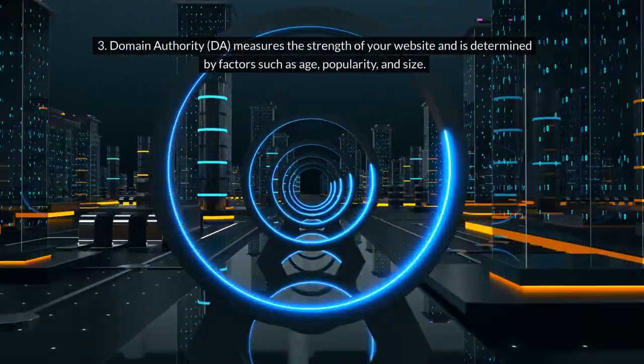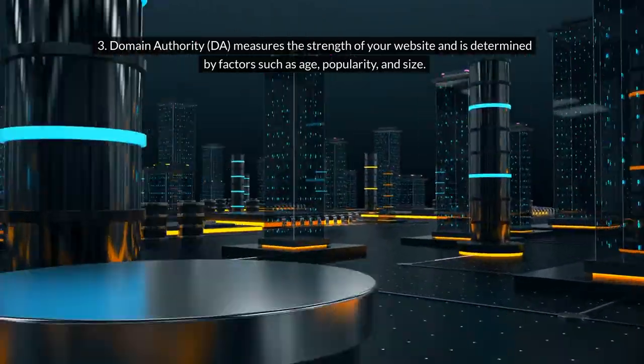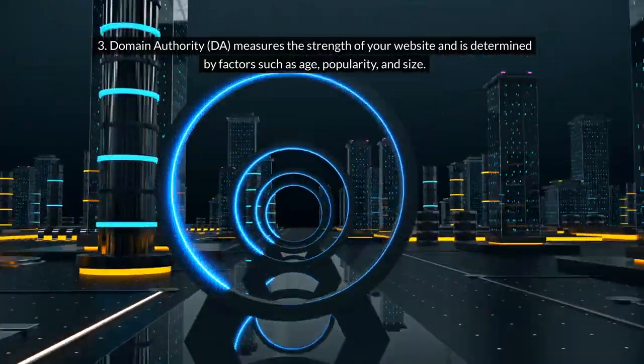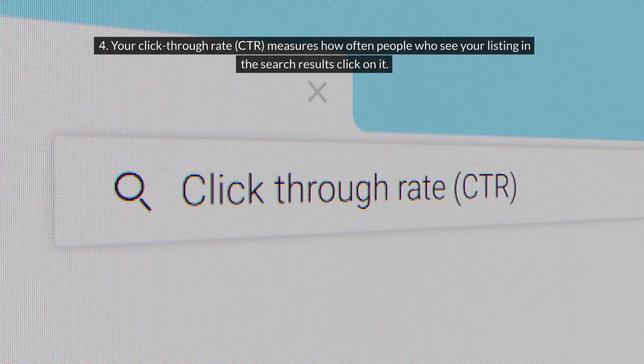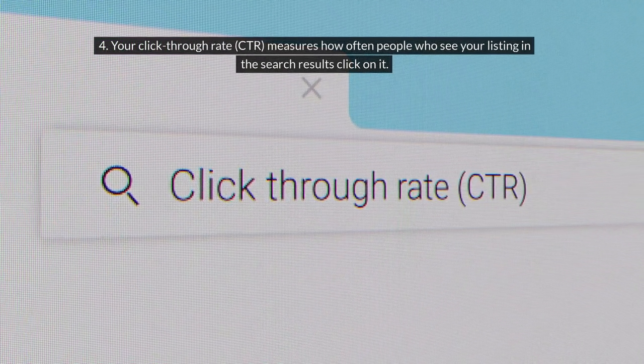3. Domain Authority (DA) measures the strength of your website and is determined by factors such as age, popularity, and size. 4. Your click-through rate (CTR) measures how often people who see your listing in the search results click on it.